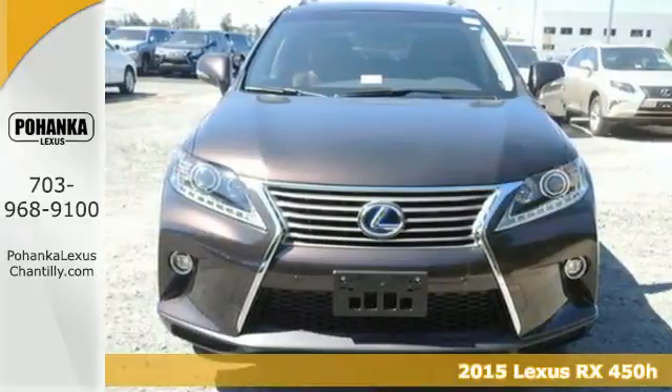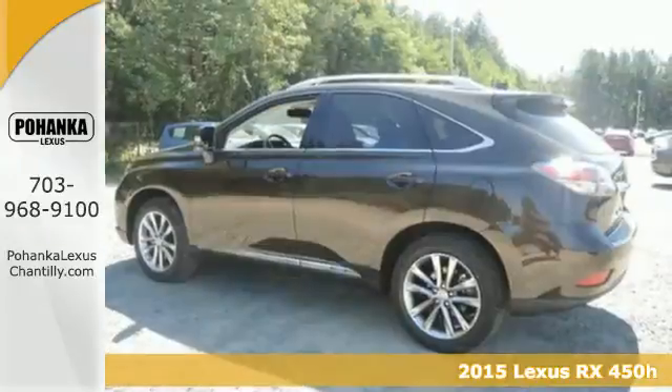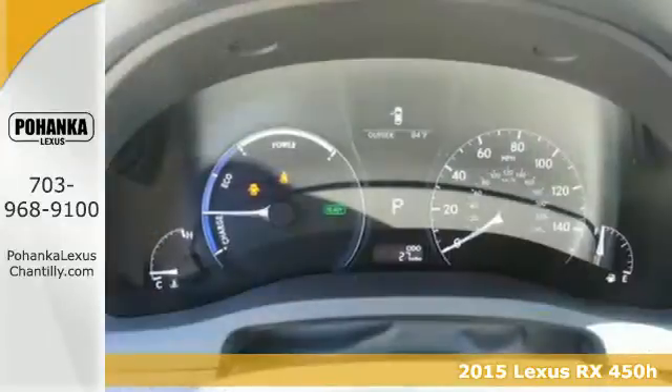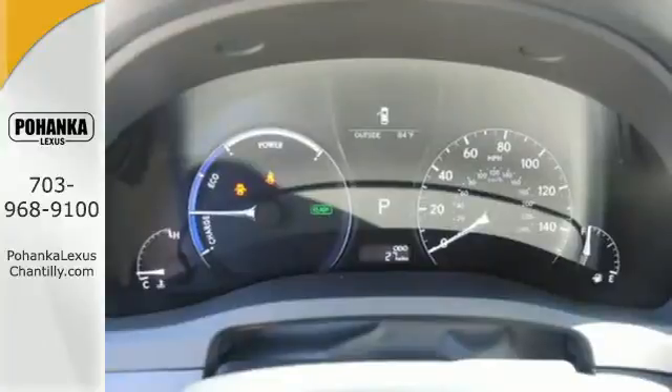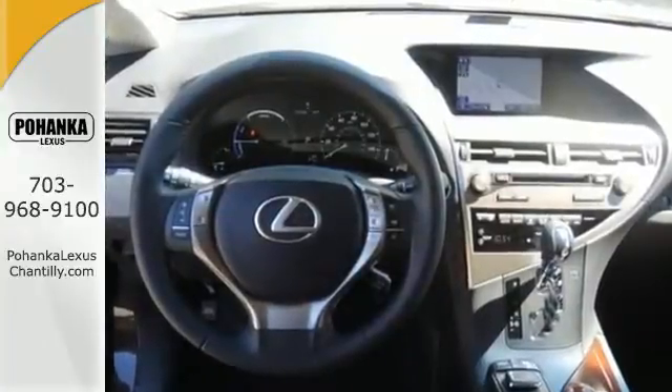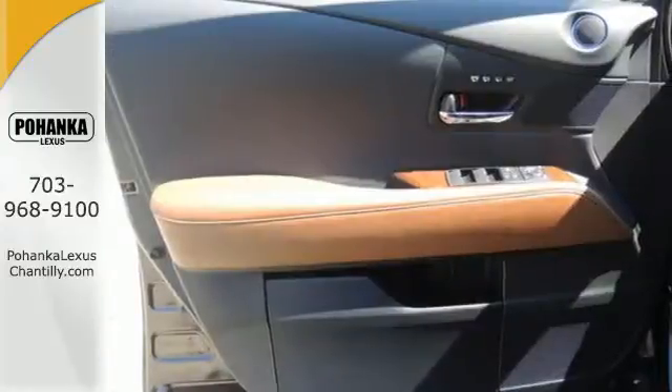Here's a 2015 Lexus RX 450h. Under the hood lies an impressive 3.5 liter Atkinson Cycle Hybrid V6 engine. This innovative system spits out impressive horsepower and torque, while still achieving superb fuel economy and keeping emissions low.